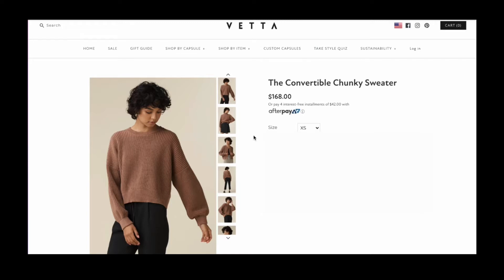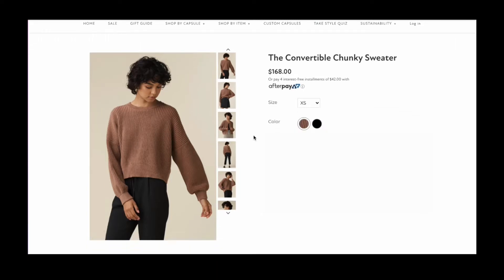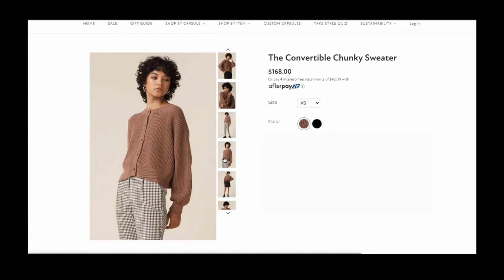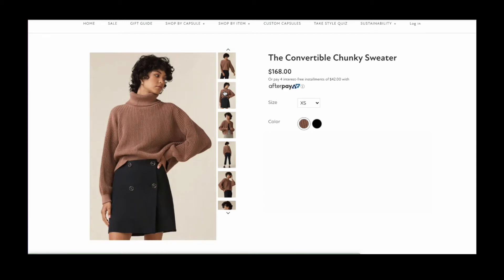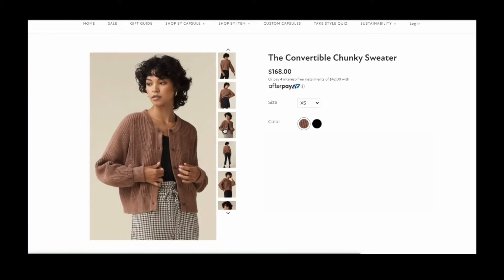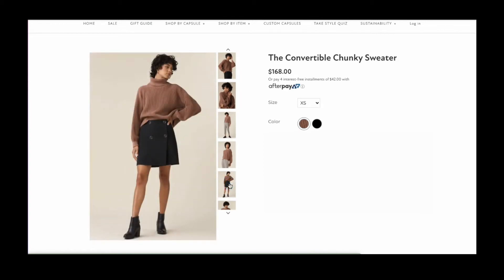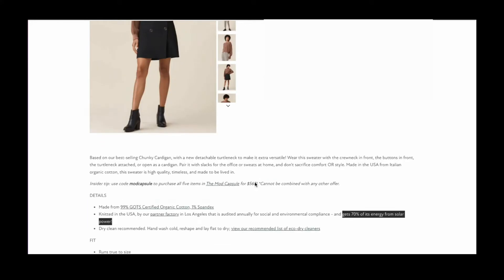It's from a brand called Veta and it's convertible because you can wear it in four different ways. You can wear it as a crew neck with buttons running down the back, or with buttons in the front, or as a turtleneck because it comes with a detachable turtleneck, or as an open cardigan. So many ways to wear one piece — it's honestly like the renaissance sweater. It's $168 plus free shipping and it's 99% certified organic cotton.